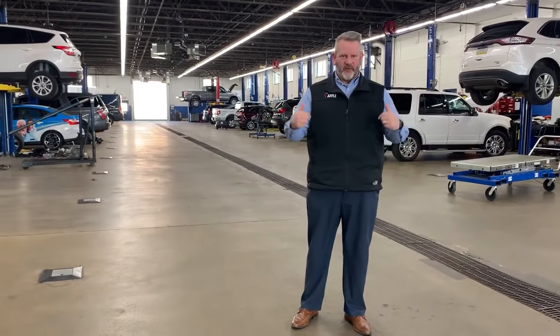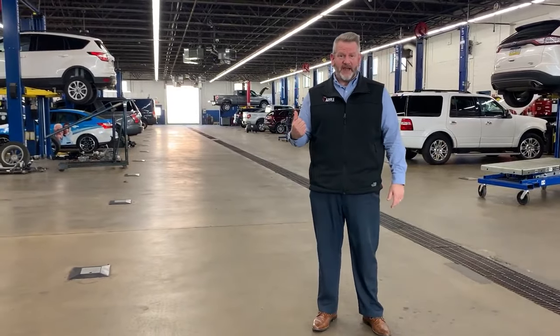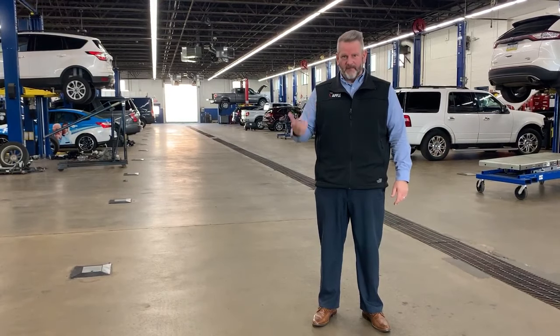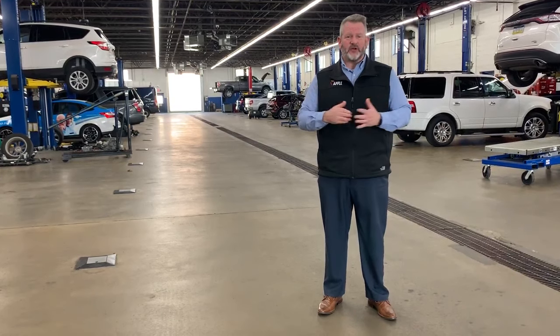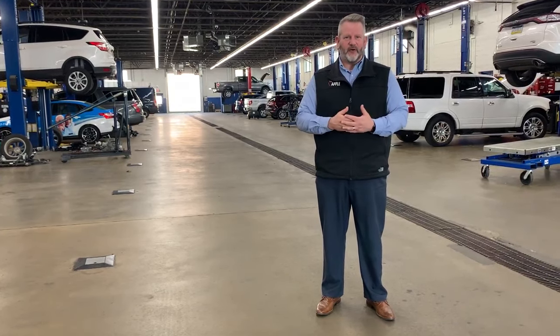This is our service area where we pull your vehicle in. We have over 25 bays and over 15 technicians that can service any size vehicle. We also have senior master technicians and Ford factory trained staff so we can make sure we service your vehicle to the best of our ability.